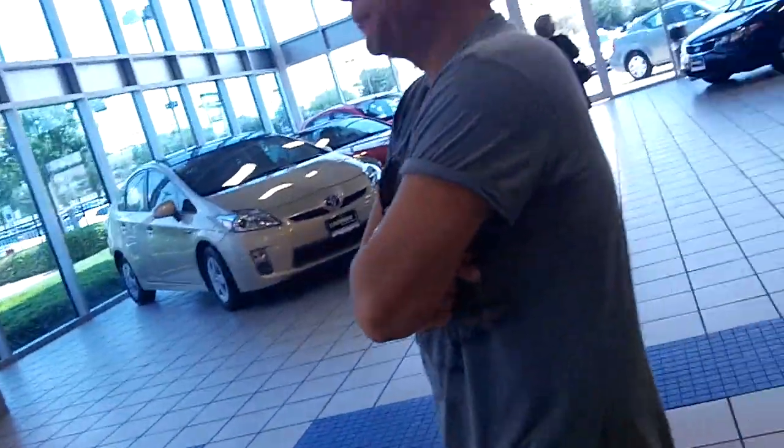Well everyone, I hope you enjoyed the car reviews at CarMax Gold Freeway. Stay tuned for the next installment and more videos, guys. Thanks for watching.